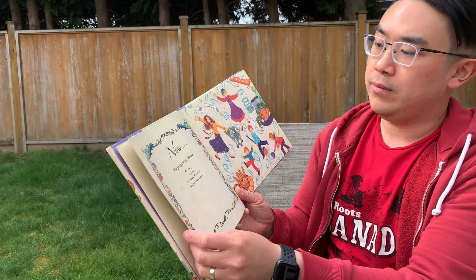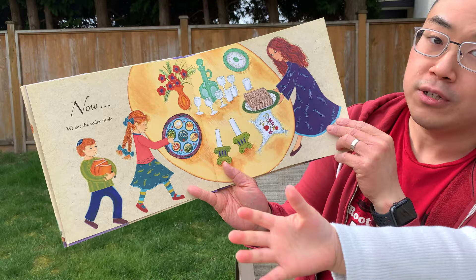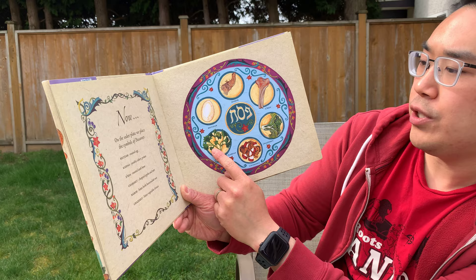Now we prepare the house. We sweep, we clean, we remove the bread and every last crumb. Now we set the seder table. There's a lot of food you're going to learn about. Now on the seder plate we place the symbols of Passover: the beza, a roasted egg; the karpas, which is parsley or celery; the charoset, chopped apples and nuts.